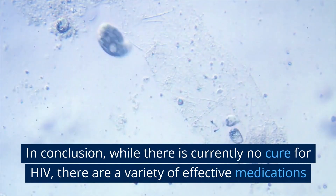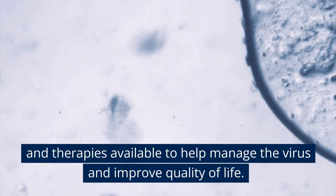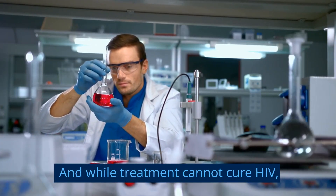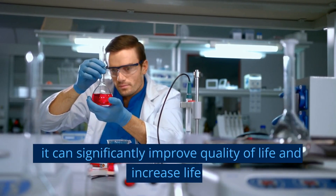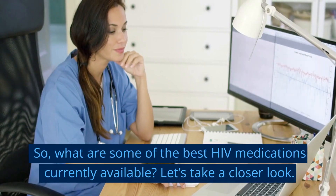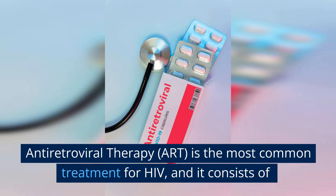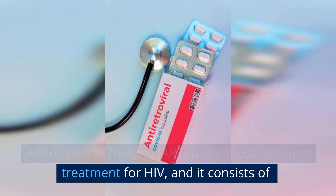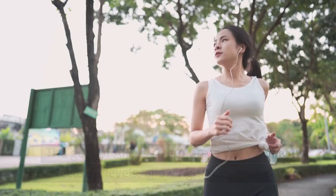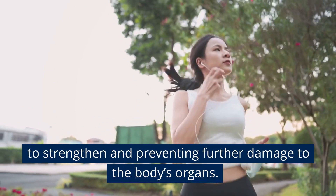In conclusion, while there is currently no cure for HIV, there are a variety of effective medications and therapies available to help manage the virus and improve quality of life. While treatment cannot cure HIV, it can significantly improve quality of life and increase life expectancy for those living with the virus. Antiretroviral therapy is the most common treatment for HIV, consisting of a combination of medications that target different stages of the virus's life cycle. The goal of ART is to suppress the virus to undetectable levels, allowing the immune system to strengthen and preventing further damage to the body's organs.